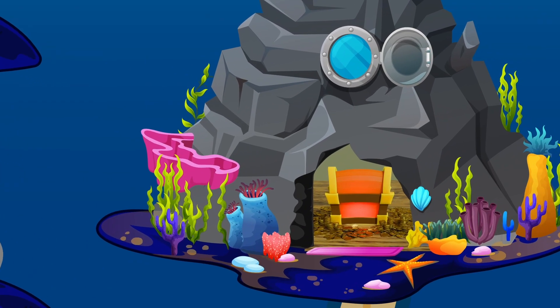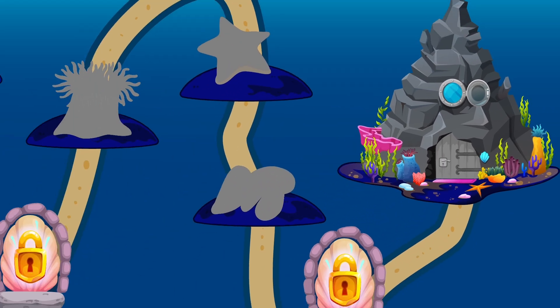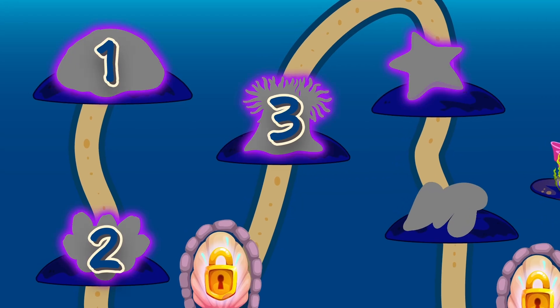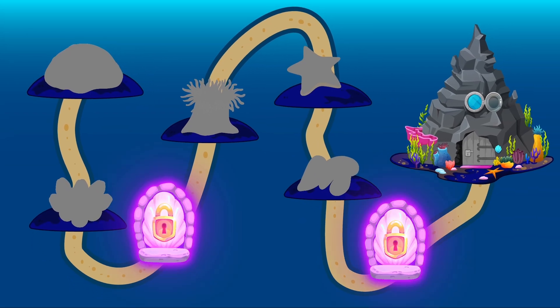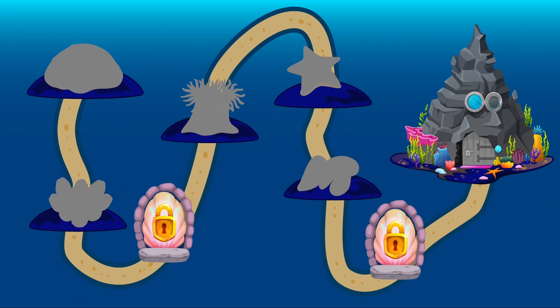Hidden inside this cave is a treasure of sea knowledge. But to open it, we must discover these five sea animals that cannot swim. Our path is also blocked at two spots, here and here. Do you think you can guess what these sea animals are that never swim? And how can we get past these two blocks? Let's find out.